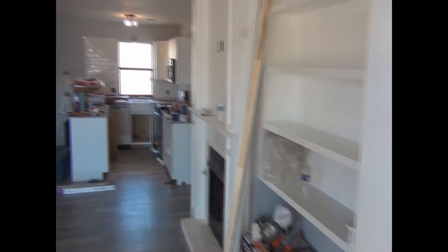I finished up the rest of the laminate throughout the living room and it looks brilliant. On to the next project.